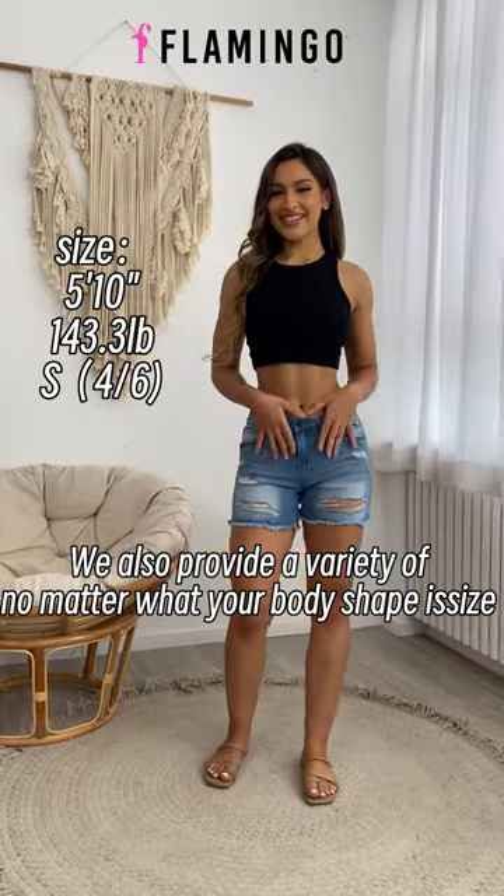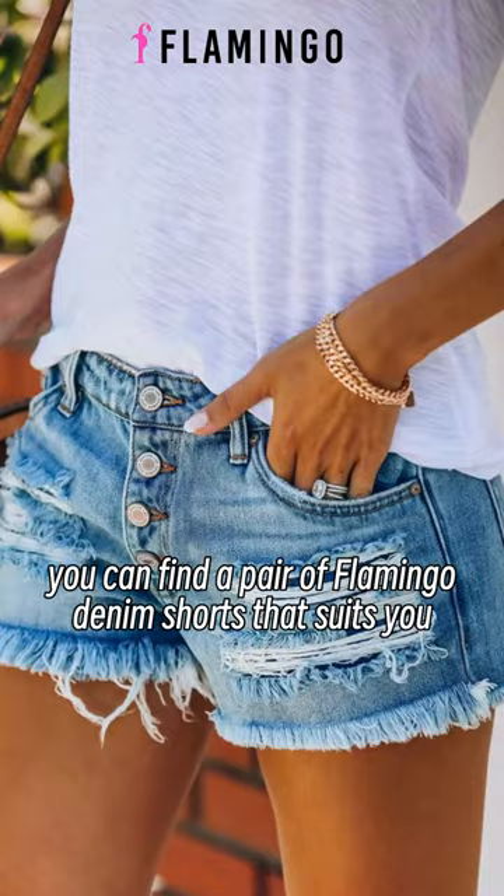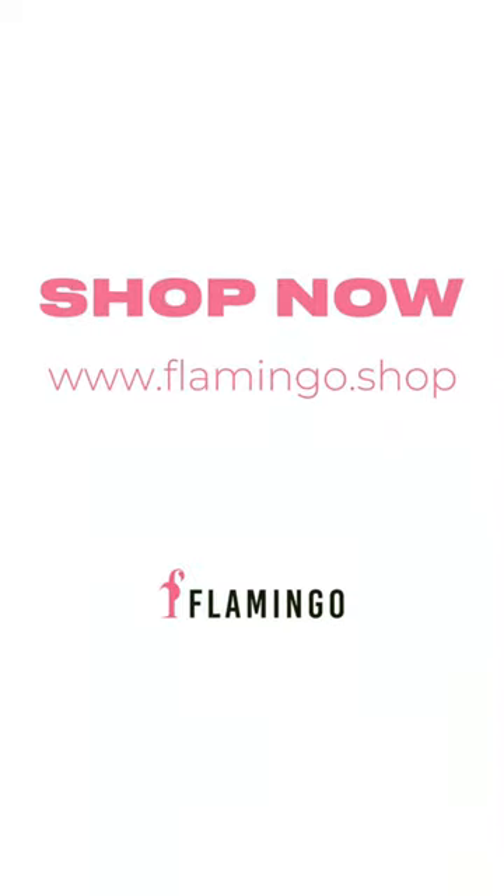We also provide a variety of size choices, from small to large. No matter what your body shape is, you can find a pair of Flamingo denim shorts that suits you. Choose Flamingo. Choose comfort. Choose freedom.